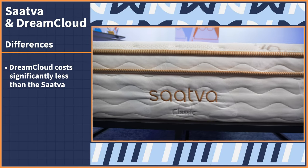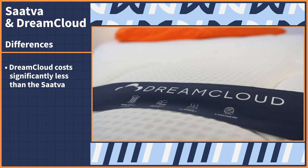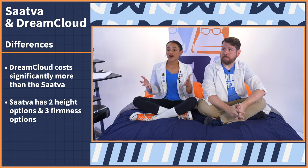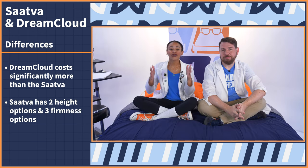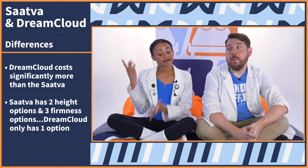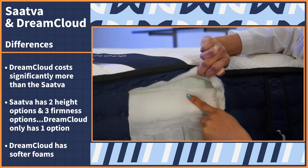Let's switch gears and talk about what makes these two beds different. First and foremost, the main difference is price — the DreamCloud costs significantly less than the Saatva. Not only does Saatva have two height options, but they have three firmness options as well, while DreamCloud only has one. But DreamCloud does have softer foams, which will work better for side sleepers. Saatva also has free white glove delivery, so you don't have to worry about moving or unboxing your mattress at all.